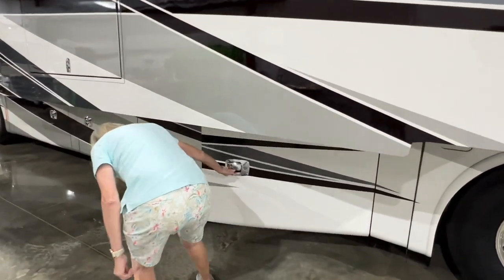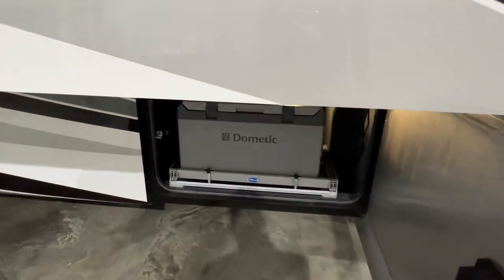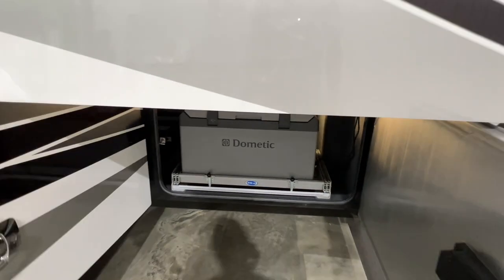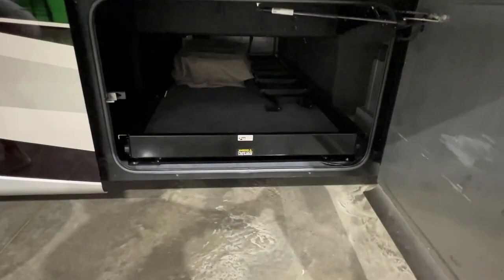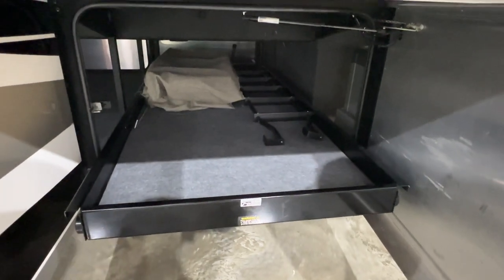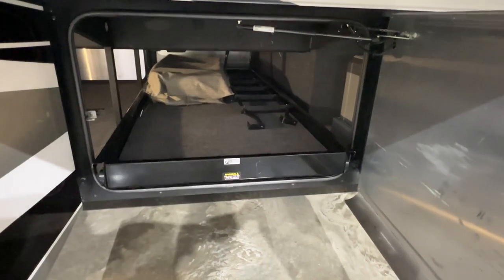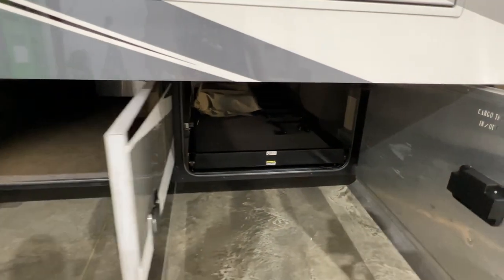Got lots of cargo space. Got a basement freezer — you can set it to be a refrigerator or freezer. Lots of room. Here you've got your fire slide-out tray, which is real nice if you've got some heavy objects; you don't have to crawl in there to get them, you can just bring them to you. Got your ladder in the back and extra chairs for inside.